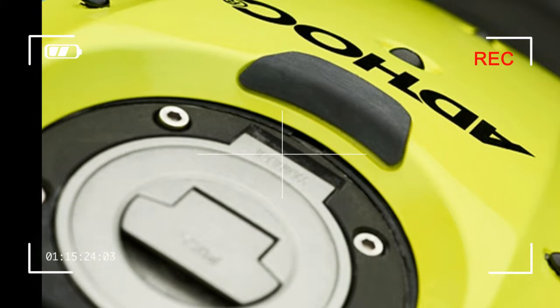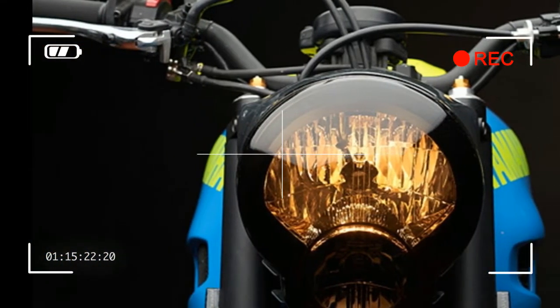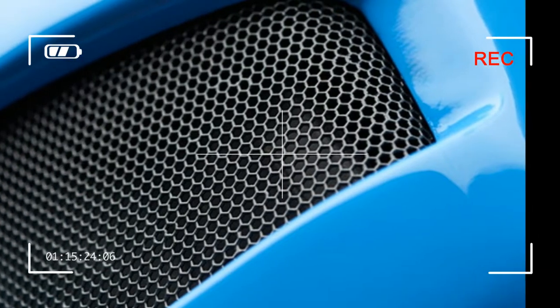The standard XSR 700 exhaust is removed in favor of a rather more aggressive sounding full SC Project system, and a rear subframe is custom made to bolt on, allowing access to tools and battery.